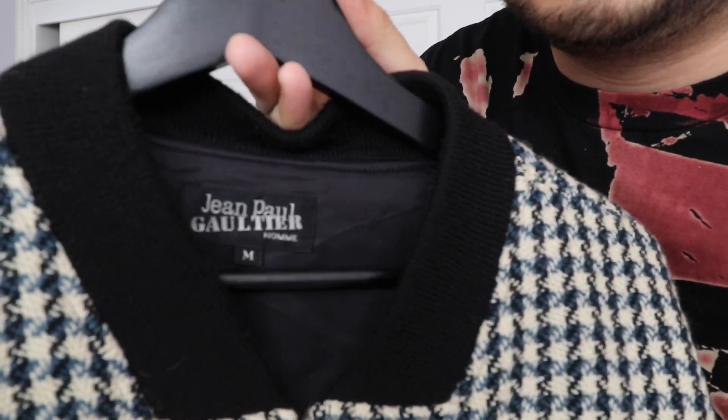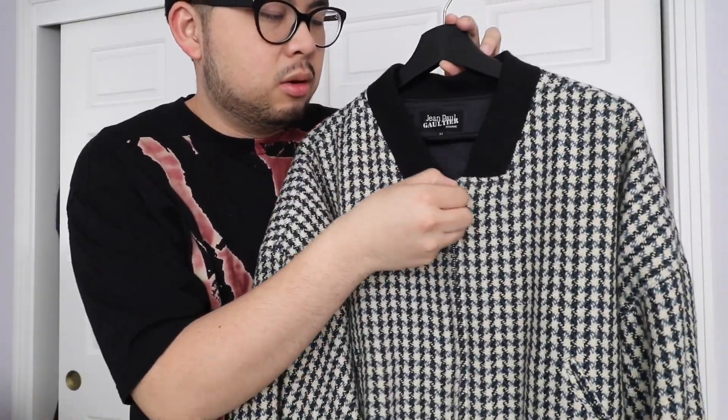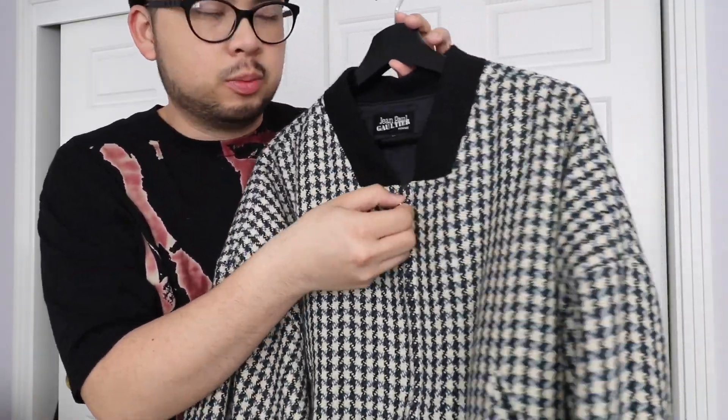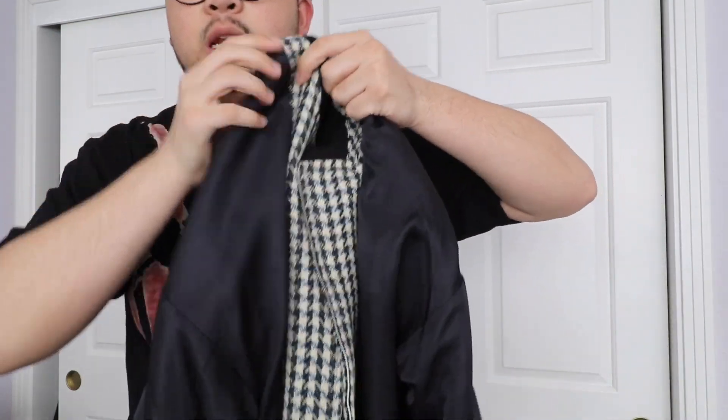This one I kind of bought on impulse. This is a Jean Paul Gaultier piece — houndstooth print. It's a really cropped, very wide bomber jacket. I don't think it's meant to be reversed, but it has a reversible zipper, which is really nice. It's a medium and I'm usually an XL, so it fits pretty well, surprisingly. This was $60, so it's really not bad.